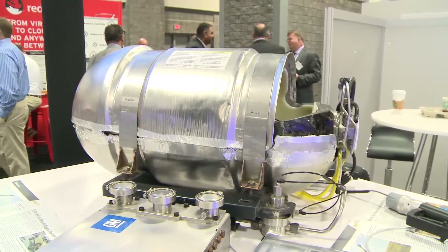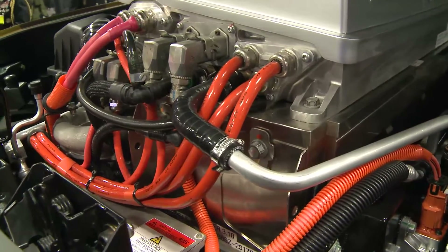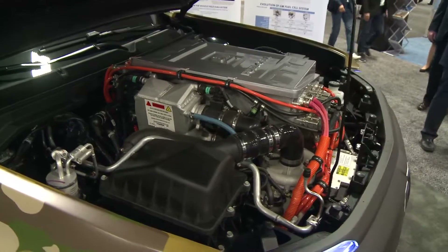So this is the business end. This is the stack and the balance of plant that makes the fuel cell system work. What we have here is a system — it's a stack of plates. We can add more plates if we want more power, take plates away if you want less power. So it's a very flexible design. We can apply it to a range of vehicles.